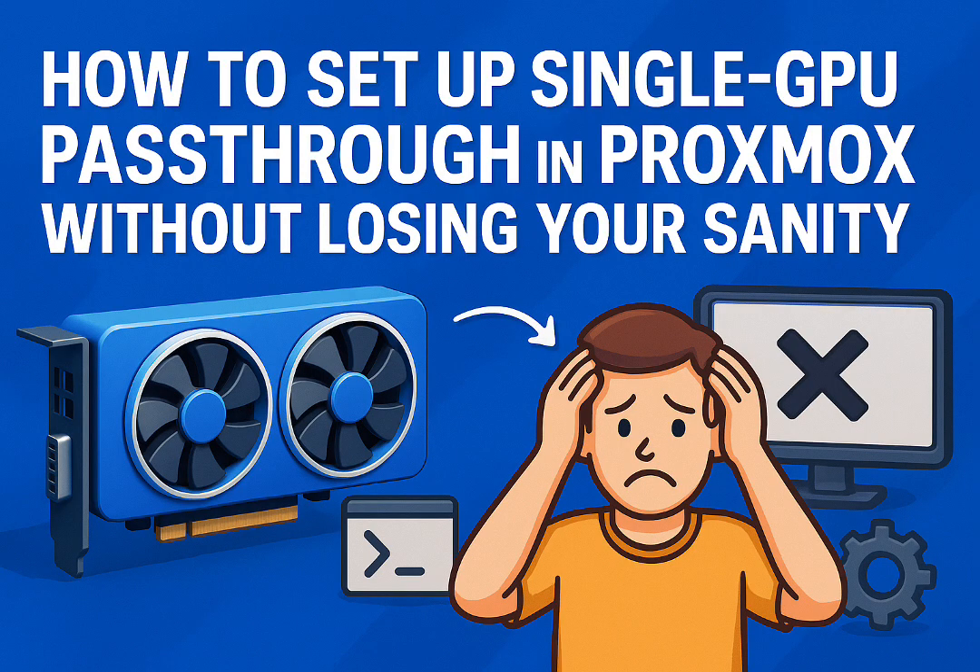The question to leave you with is: what kind of virtualization superpower will you unlock with just one GPU? Thanks for diving deep with us today.